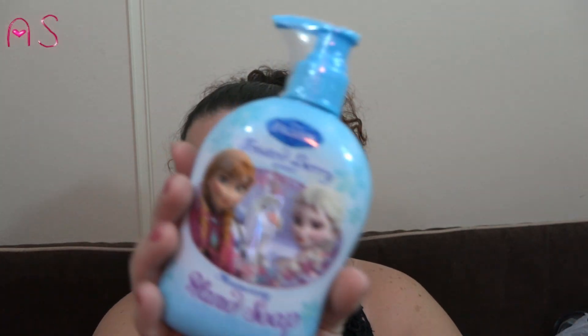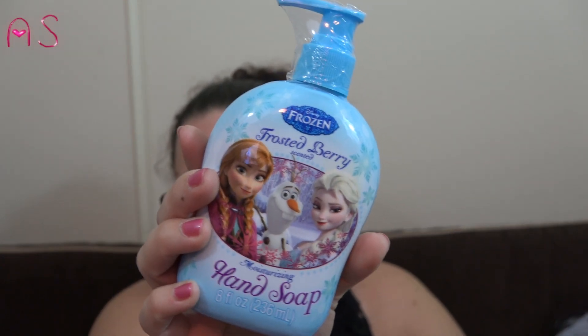I picked up frosted berry-scented hand soap for Lily's upstairs bathroom.